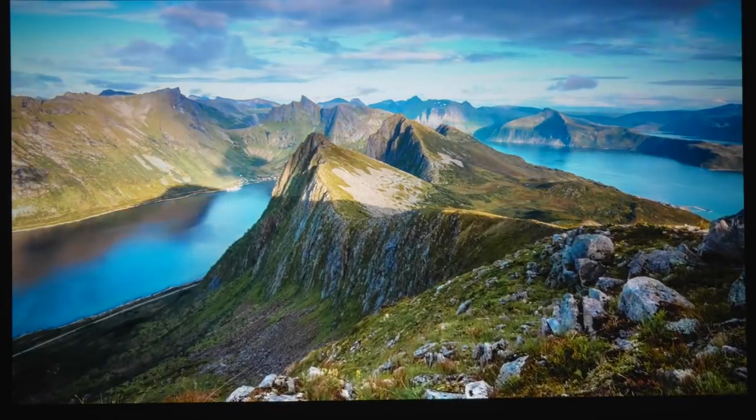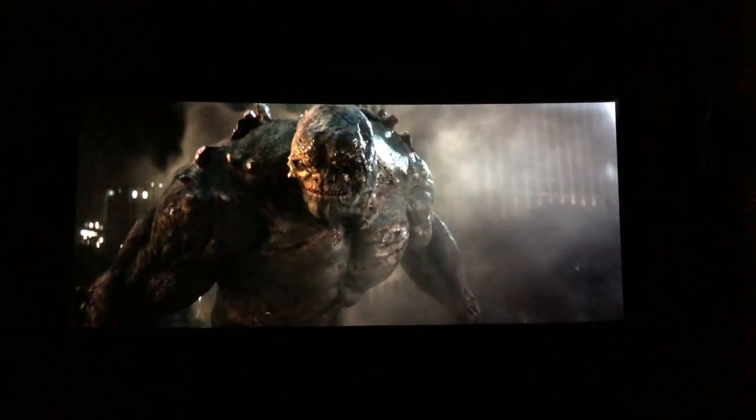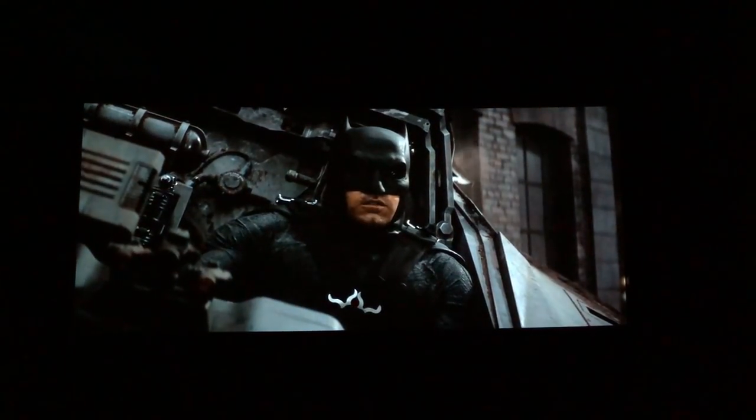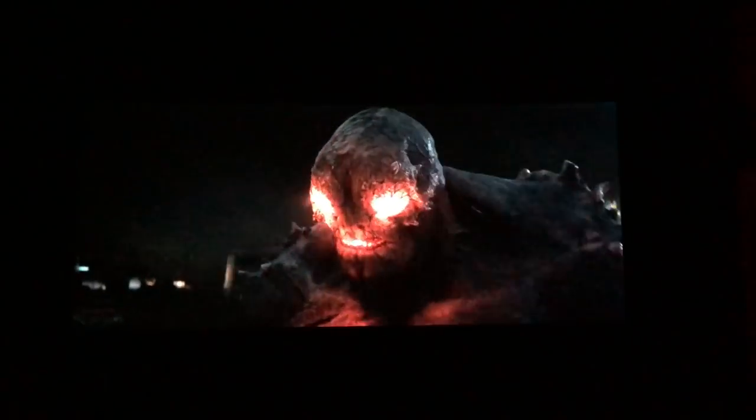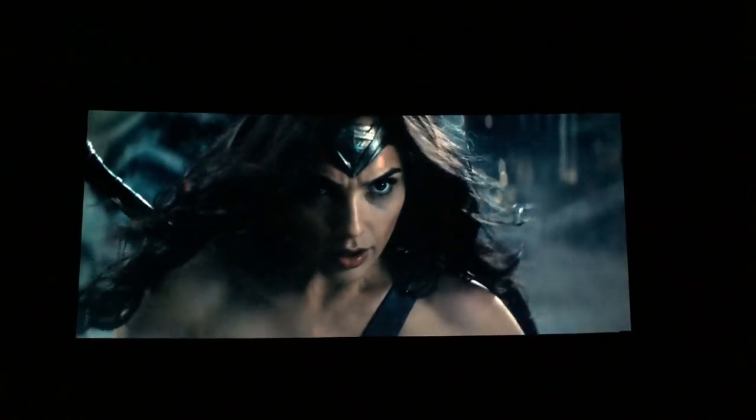On the one hand, this 4K projector has some strong positive sides: amazing brightness, 5 preset modes, picture-in-picture, excellent remote control, good lamp life, and a full set of calibration controls that function perfectly. On the other hand, the black performance isn't perfect. According to users, customer support is disappointingly slow and disinterested, and this model has a known power supply issue that strikes at random.